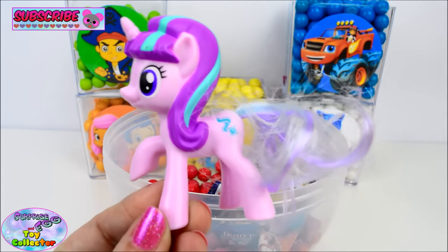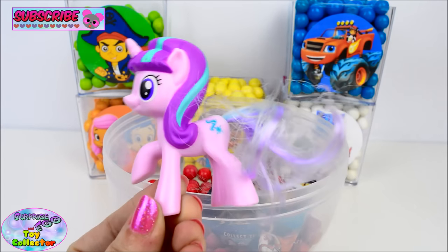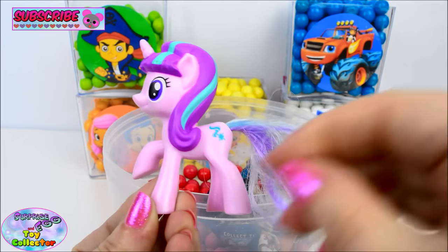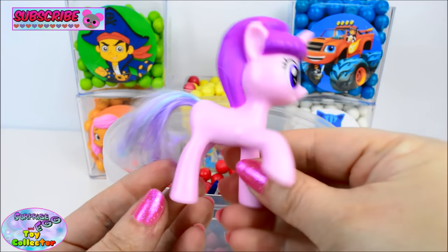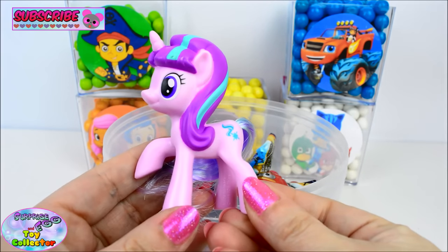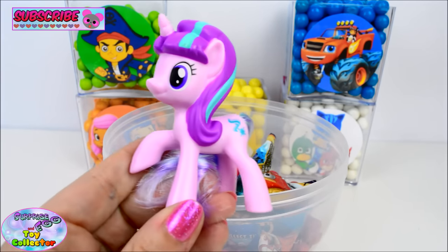We also find a My Little Pony Happy Meals toy, and this is Starlight Glimmer. Oh, she is so cool! Do you like My Little Pony? Give us a big thumbs up if you do!